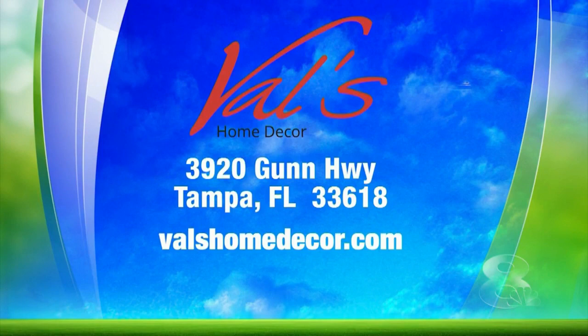She's got everything and everything's really affordable. You can check out Val's for yourself by visiting her shop at 3920 Gunn Highway in Carrollwood — it's huge, you can't miss it. You can also log onto Val's HomeDecor.com for more.